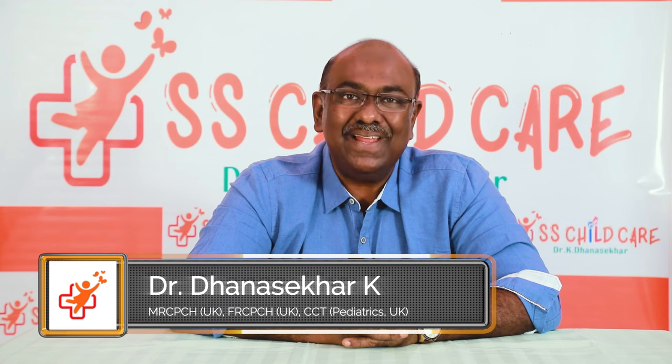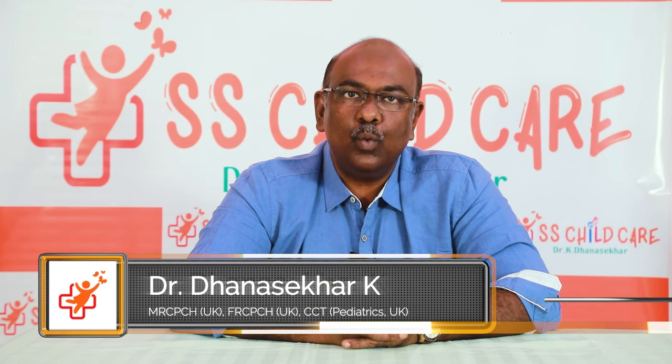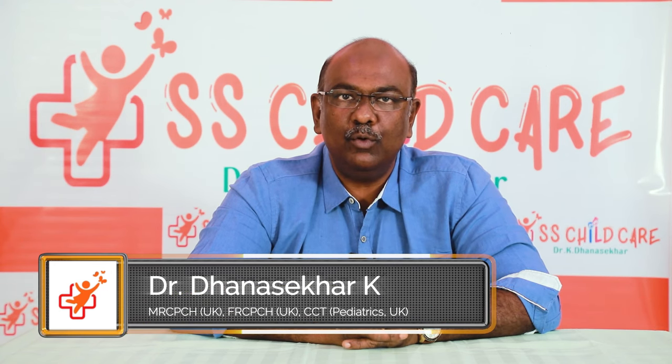Hello viewers, this is Dr. Dhanush Shekhar on the SS Child Care channel. Today we are watching about Millets. The question comes up as to why Millets — when I launched Ogmo Junior on our clinic channel, everyone was asking me when to give Millets and how to give Millets.